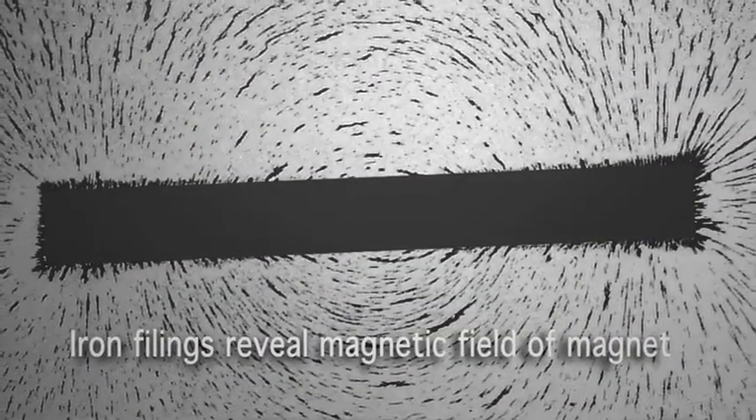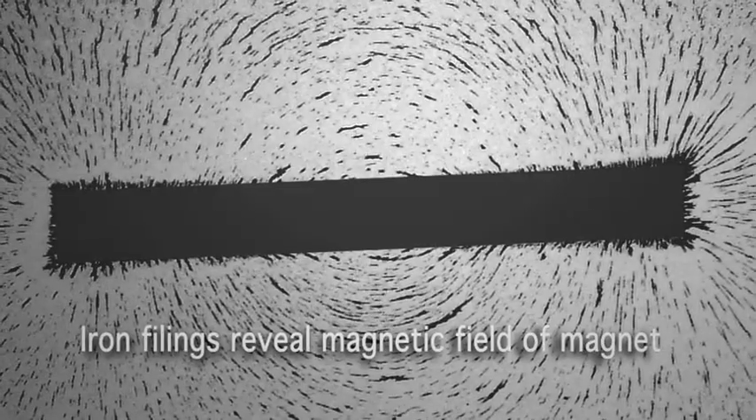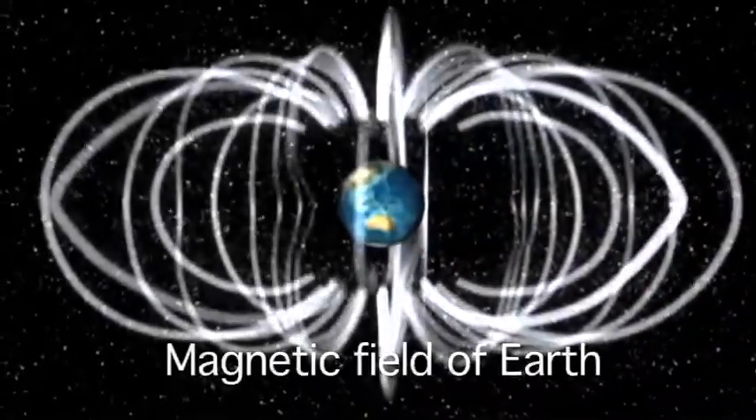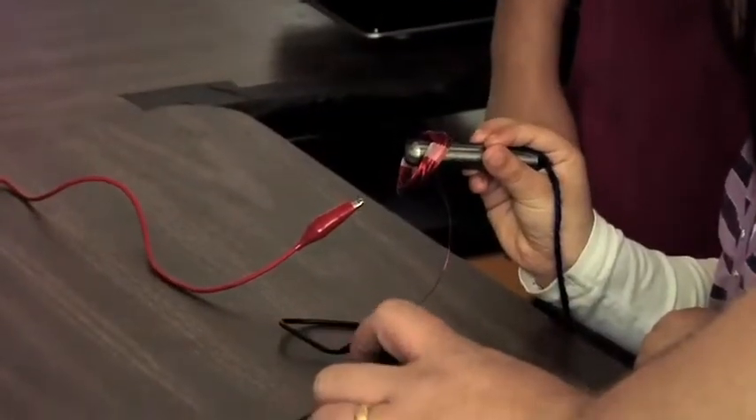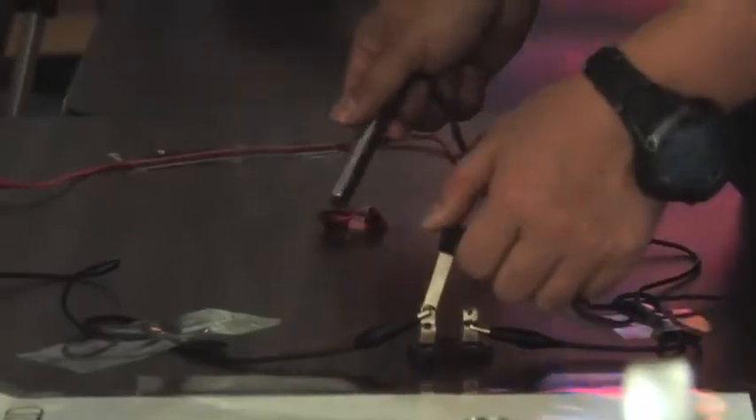So wherever you have magnetism on Earth or in space, you have moving charges producing that magnetic force field. An electromagnet becomes a magnet because you start pushing charges around — they're moving, they create a magnetic field. A coil of wire with no electricity running through it isn't magnetic. As soon as electricity runs through it, you have moving charges and there's a magnetic field.